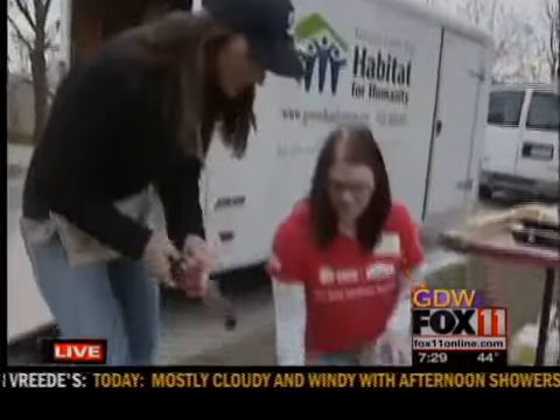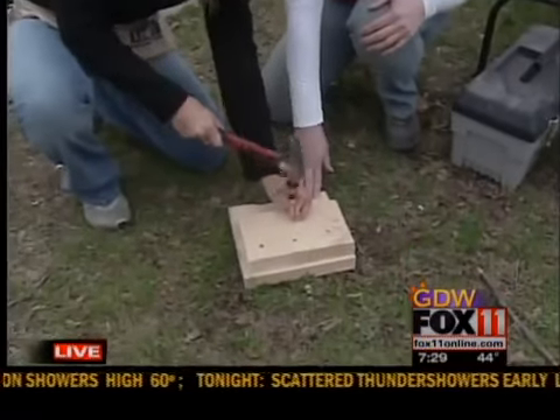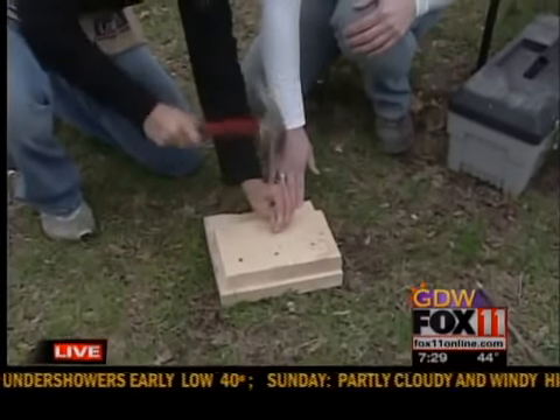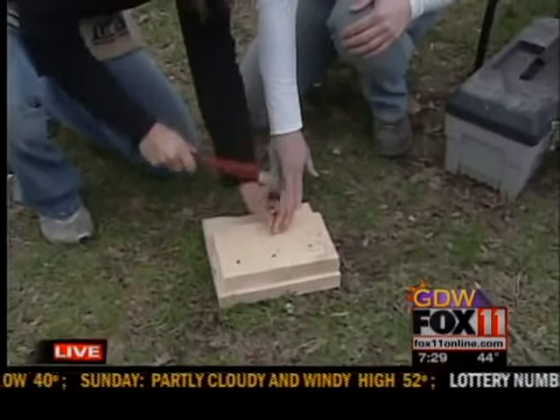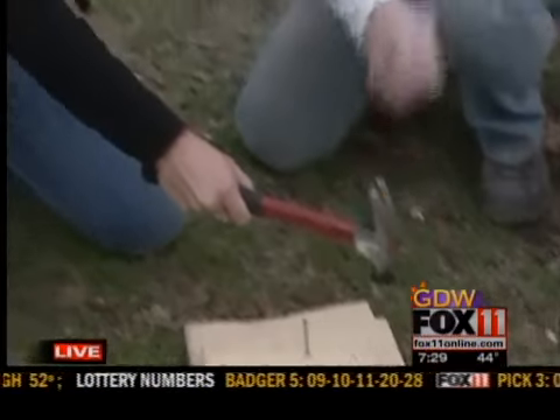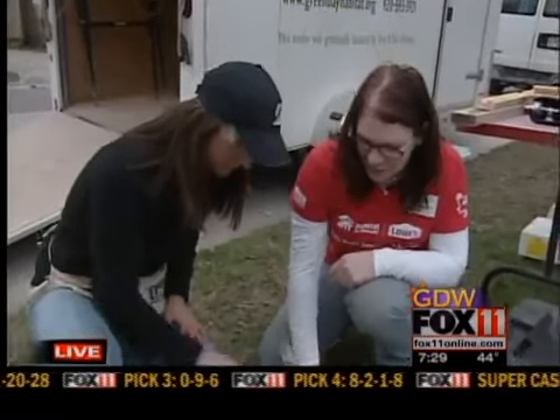Okay, here we go. So what's the best way, Kathy? Basically, hold the nail with your fingers and hit it a couple times to get it started. Pretty good. And then one thing you want to do is use your whole arm — basically from your elbow down and not just your wrist, so you can hammer all day long.